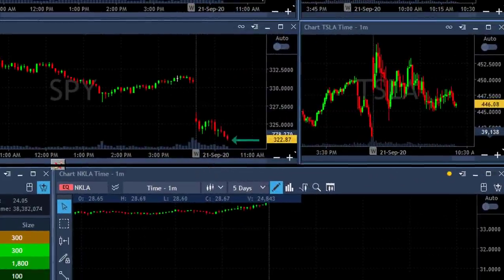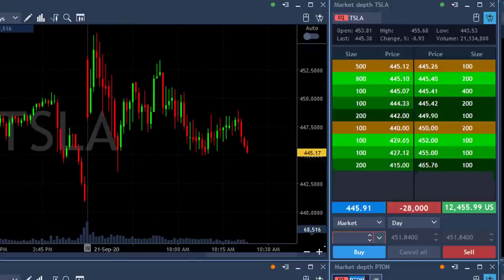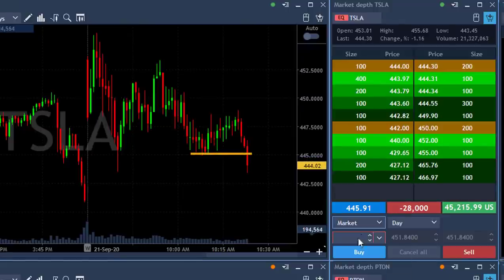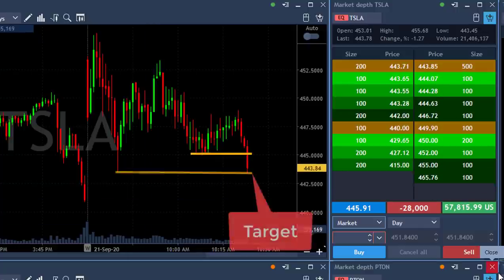S&P just moved under the lows and Tesla is still going sideways, playing in between red and green — and now it goes. Look at the support line, it just broke. Look at that.